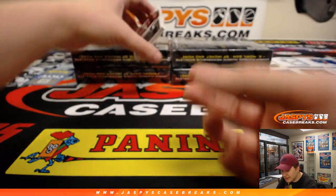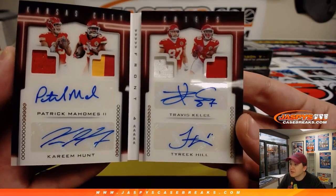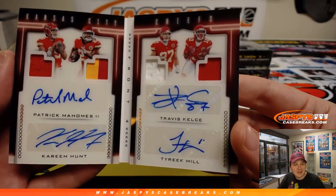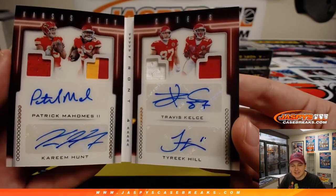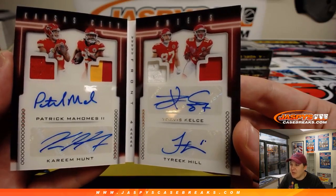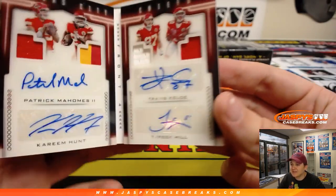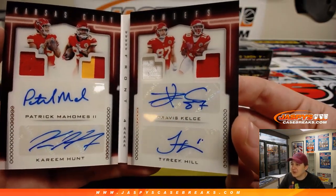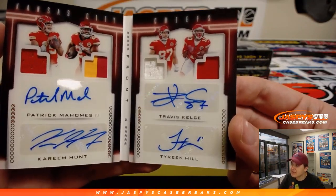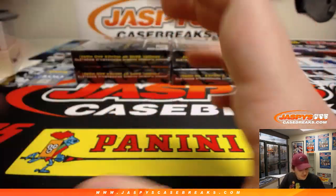And we have a 15 out of 25 — wow, look at that: Patrick Mahomes, Kareem Hunt, Travis Kelce, Tyreek Hill! What a case. David A with the Chiefs. What an inner case — 15 of 25. Pulling the heat tonight. That's awesome.